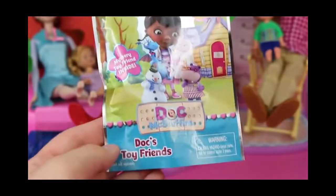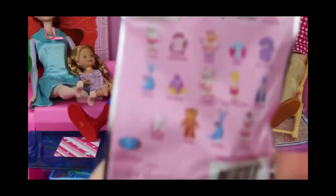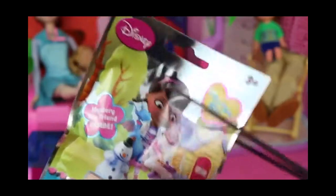This is pretty cool. I'm really excited because I've never opened up a Doc McStuffins blind bag. It's called Doc's Toy Friends, and inside you can get all her different friends like Hallie or Lammy or Stuffy. So let's cut this thing open and see who we get.